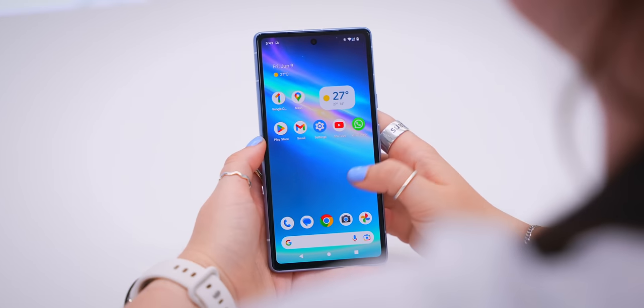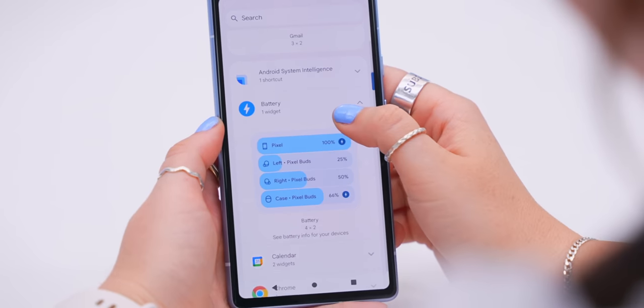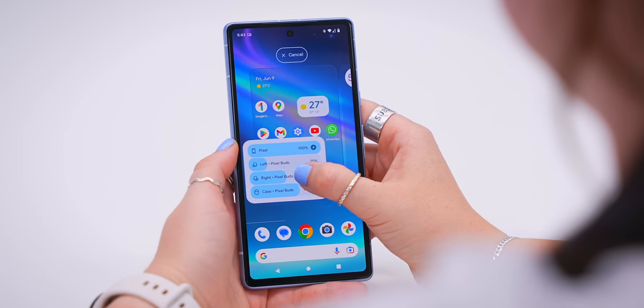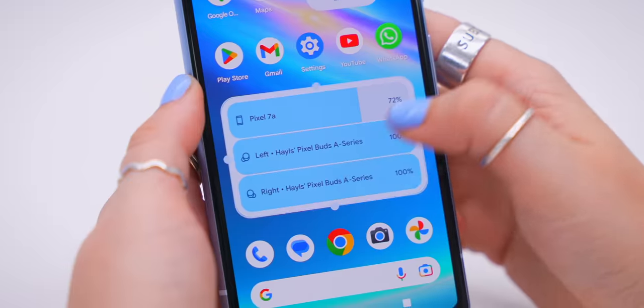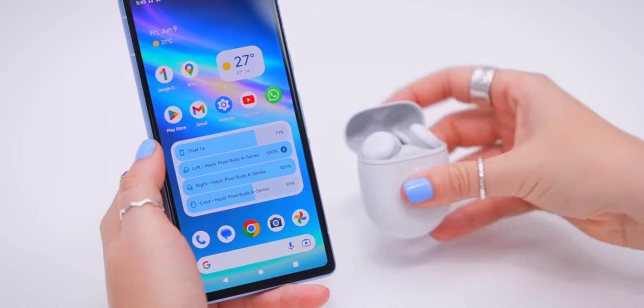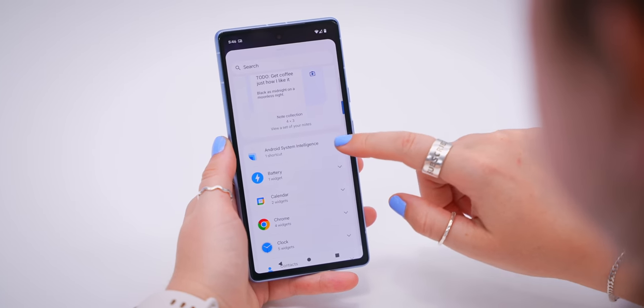The most powerful widget of them all is the battery widget. It displays the battery of your Google or Pixel products as well as other Bluetooth devices, and instantly updates as soon as they disconnect. This is super useful because there's nothing more frustrating than going to listen to your favorite tracks only to find your buds are dead.